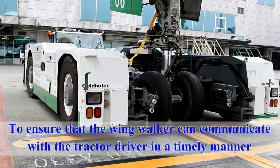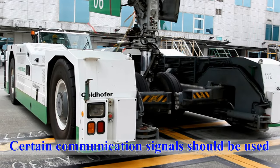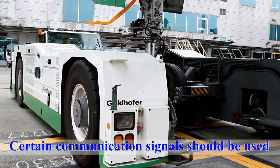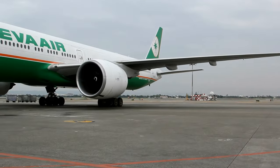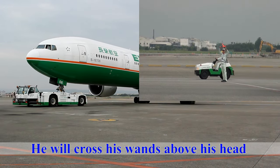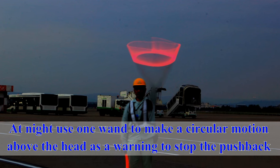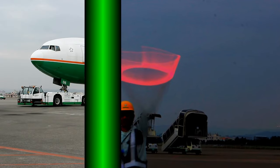To ensure that the wing walker can communicate with the tractor driver in a timely manner, certain communication signals should be used. During a pushback in daytime, if the wing walker wants to signal the tractor driver to make an emergency stop, he will cross his wands above his head. At night, use one wand to make a circular motion above the head as a warning to stop the pushback.